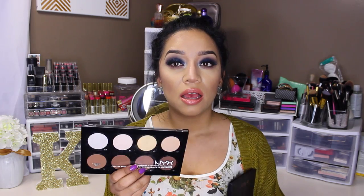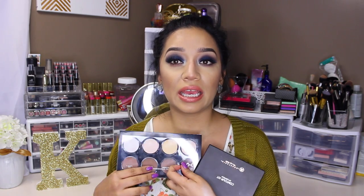Versus the NYX one — it is pigmented but it can get a little bit chalky at times. It's tough to decide, but if I had to repurchase, I would definitely go with my Anastasia Contour Kit. Just the consistency of the product — it's really creamy, it's really easy to blend, and I just really like it. That is my personal opinion on these two palettes.